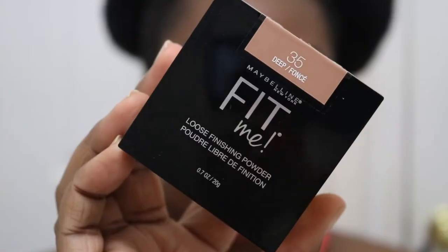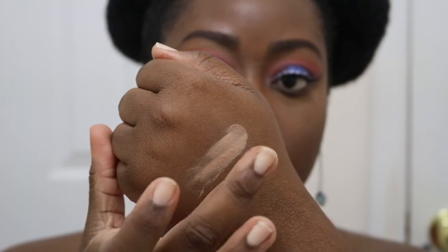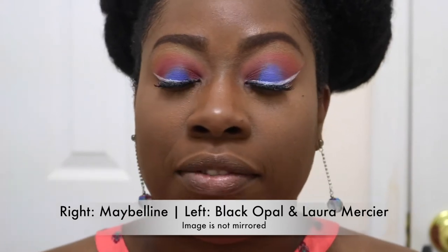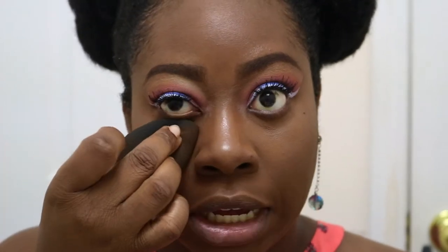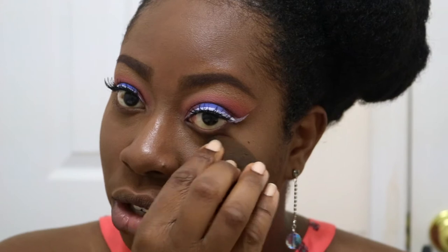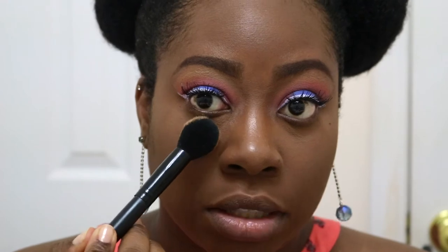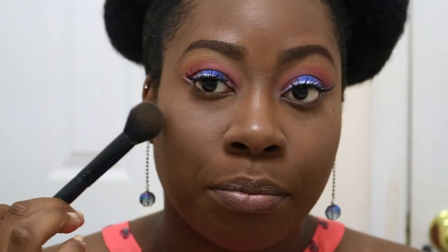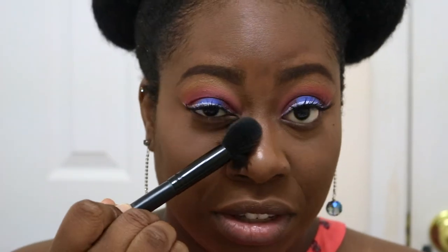I'm going to use color 35 — it's a cool-tone brown shade that's closer to my skin tone — to set under my eyes. I'm using all the Maybelline products on the right side of my face. I grabbed a generous amount on the brush, blended out under my eyes to make sure there's no creasing, and pressed it in. You can see it is a bit lighter but not too much — it doesn't give an ashy appearance and it sunk right in. It really sets fast with this powder.